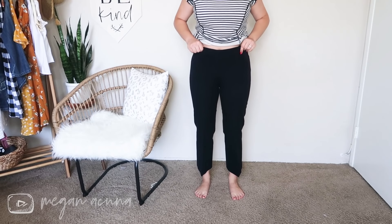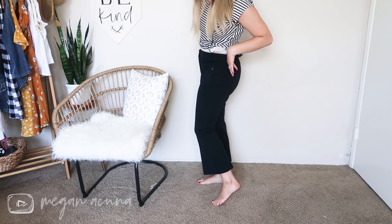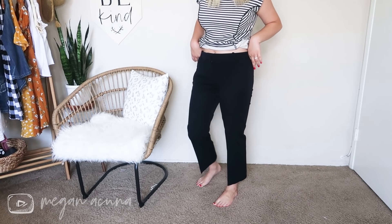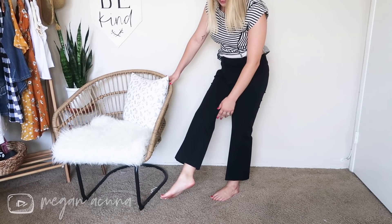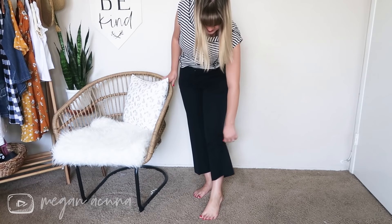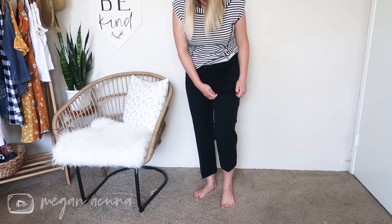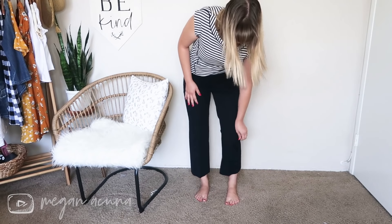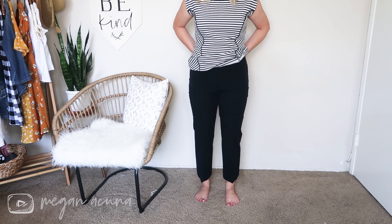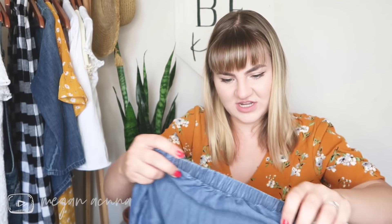Here are the J.Crew slacks — these are so awkward! Are these supposed to be capris? They're too short to be pants but the cut would be super awkward as capris. Like if you were a normal sized person just kind of chilling there. I will say they are very very comfortable though — really stretchy, I could run in these. I'm starting to get a little nervous; we've only found two things we like in here so far.